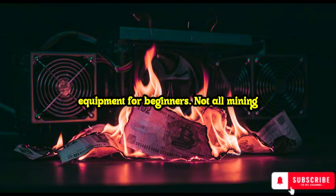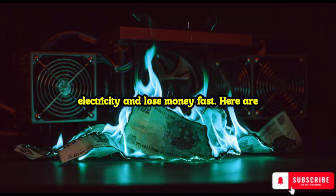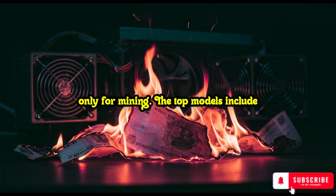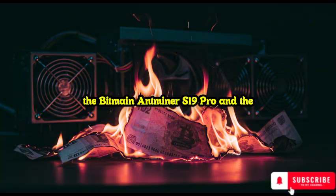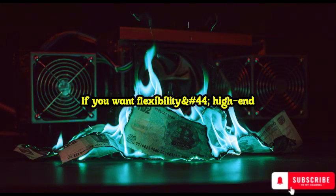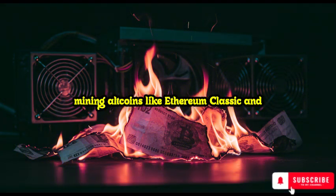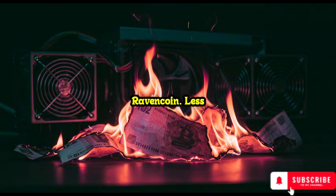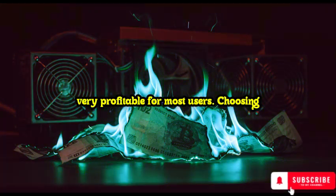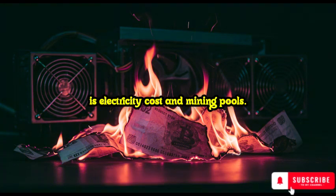Best mining equipment for beginners. Not all mining equipment is profitable. If you choose the wrong machine, you'll waste electricity and lose money fast. Here are the best options: ASIC miners — specialized machines designed only for mining. The top models include the Bitmain Antminer S19 Pro and the WhatsMiner M30S++, both highly profitable for Bitcoin. GPU mining rigs — if you want flexibility, high-end graphics cards like the NVIDIA RTX 3090 or AMD RX 6800 XT are great for mining altcoins like Ethereum Classic and Ravencoin. CPU mining — less powerful but useful for mining smaller coins like Monero; however, it's not very profitable for most users. Choosing the right equipment is just the beginning — the real key to mining success is electricity cost and mining pools.